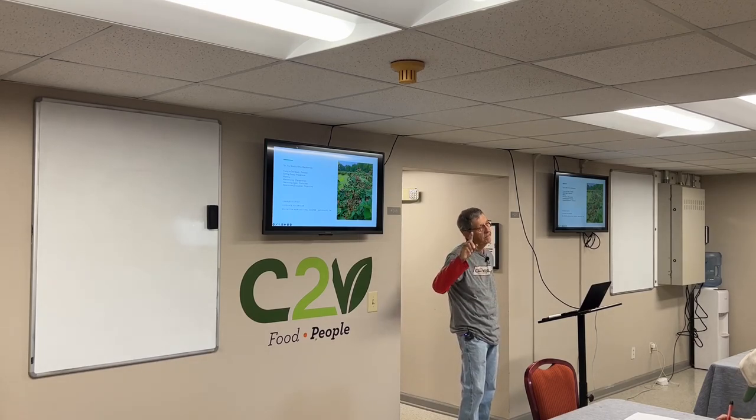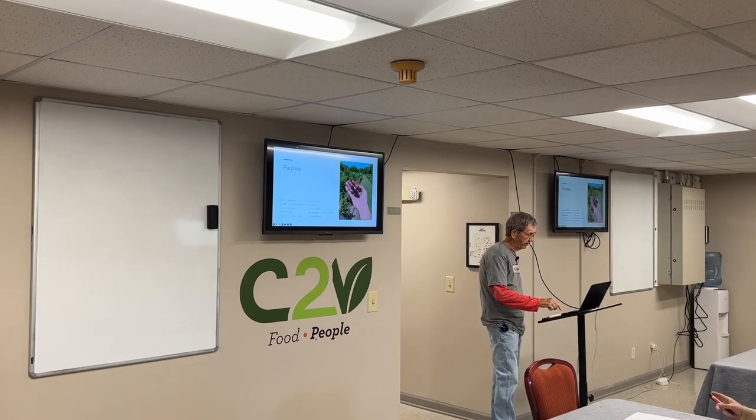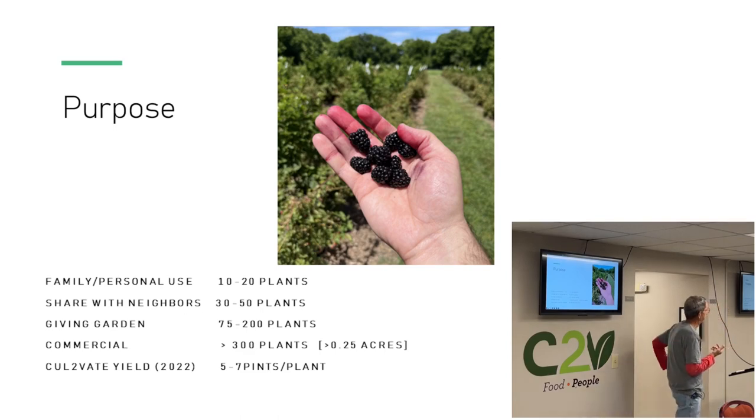Those six Ps come into every gardening cycle and you need to review them at least once a year to make sure you're doing what you wanted to accomplish. Are you meeting the purpose? If you can't meet the purpose, then maybe change purposes. So — are you going to have a garden? What is its purpose? Is it going to be a family garden, a backyard garden for your neighbors, a giving garden, or a commercial enterprise? For personal use I'd suggest 10 to 20 plants; for neighbors, 30 to 50; for a giving garden, 75 to 200; for a commercial enterprise, at least 300 plants — knowing that 300 plants will take about a quarter to three-tenths of an acre. Cultivate yielded five to seven pints per plant in 2022.